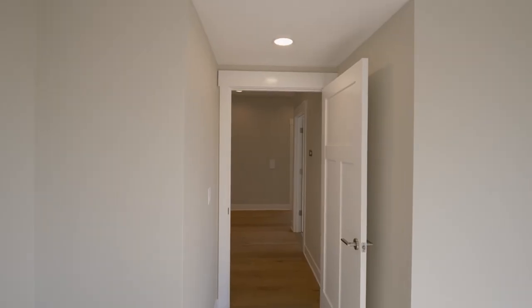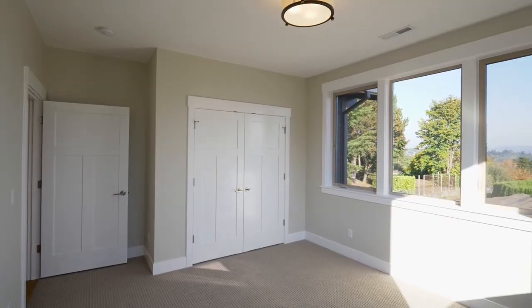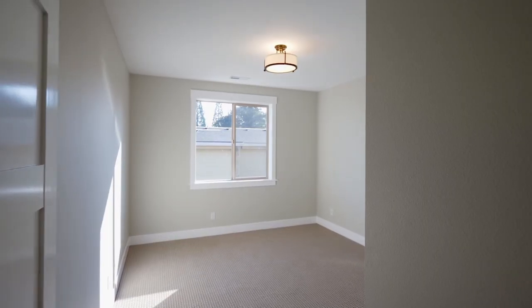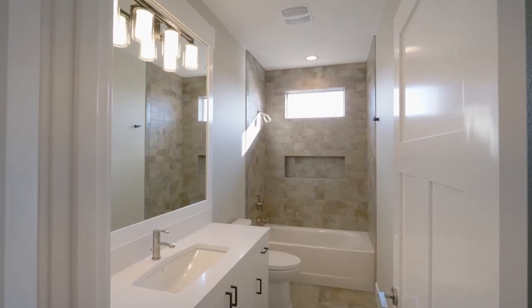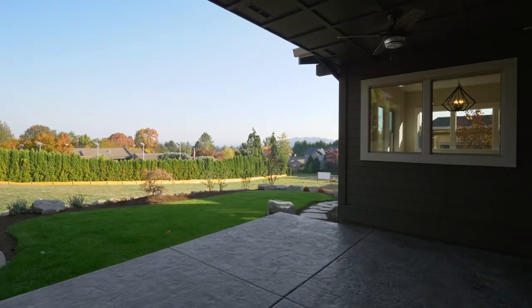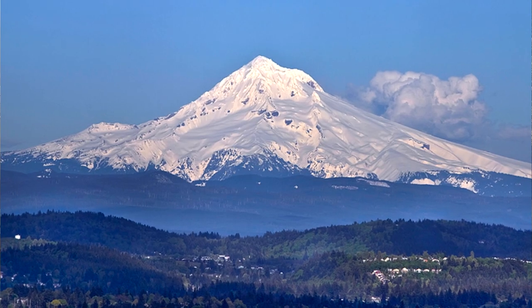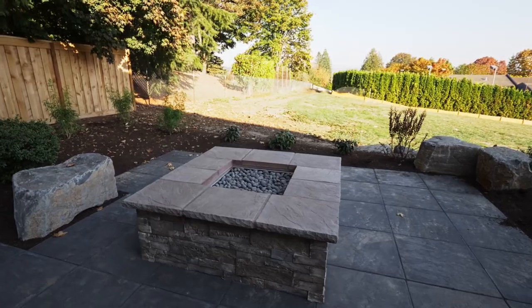Other features include solid core interior doors, mill guard windows, and a vacuum flow system. Entertain on the stamped concrete patio while enjoying mountain views in your landscaped backyard, complete with a modular bison stone fire pit.